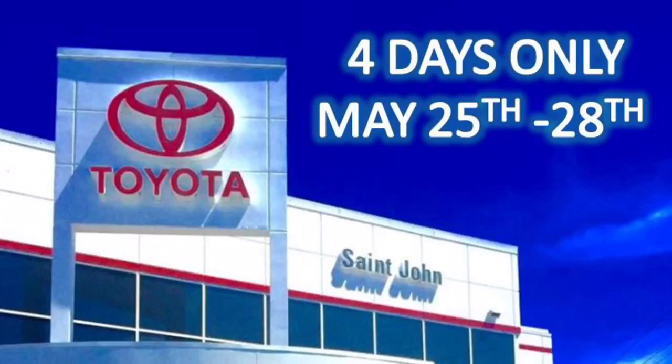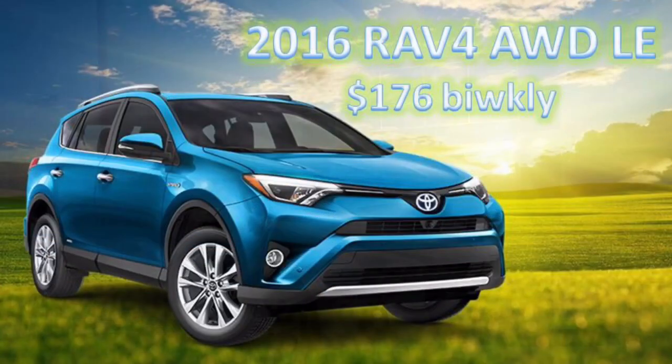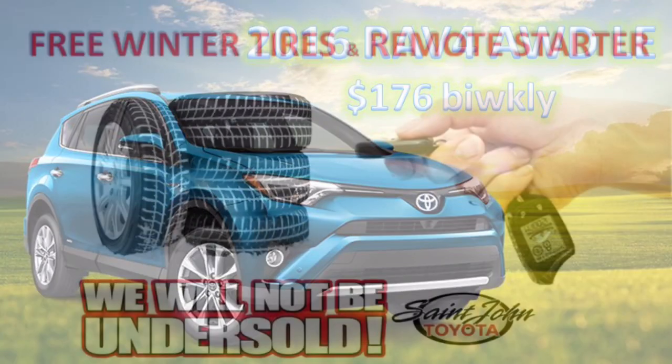It's a four-day inventory blowout at St. John Toyota. Only at St. John Toyota can you lease the totally redesigned 2016 RAV4 LE all-wheel drive for $176 bi-weekly taxes in.